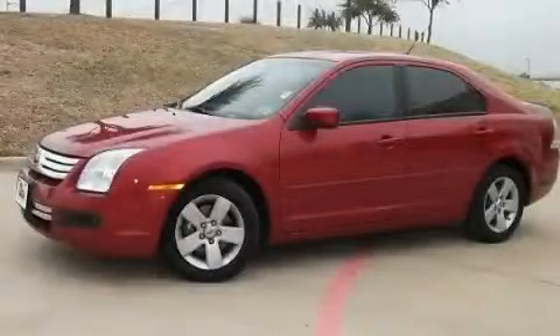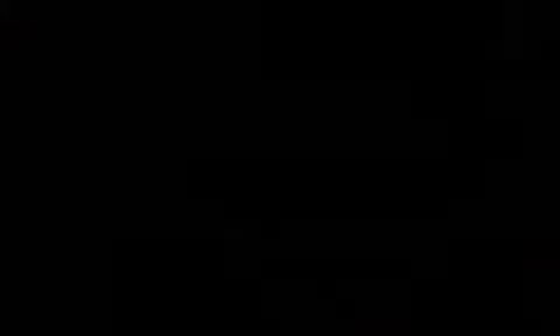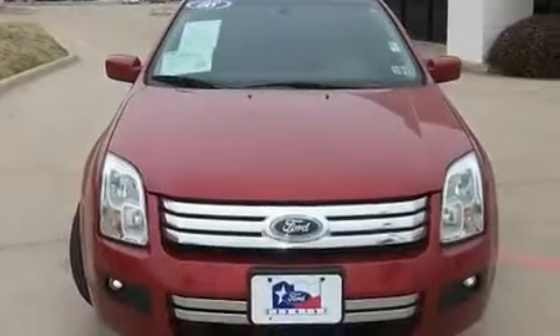This is a certified pre-owned 2008 Ford Fusion. It has a four-cylinder engine and an automatic transmission.